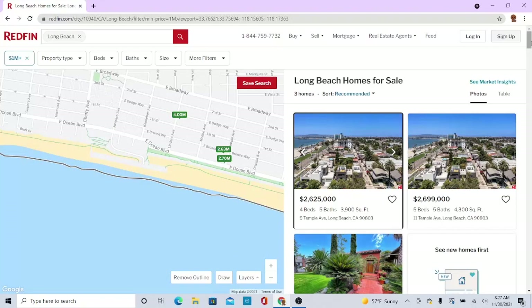Hello guys, welcome back. Hope you all have a wonderful day. It's your boy, I'm back with another video. In today's video I'm going to be looking at real estate on Redfin.com.